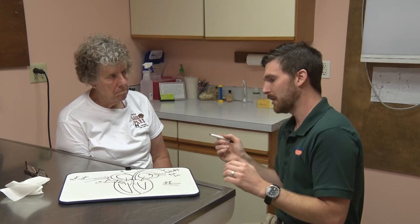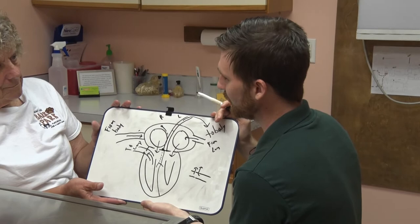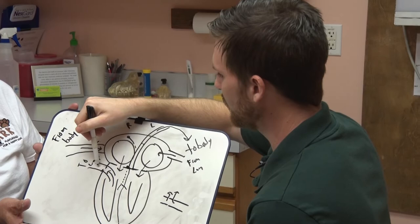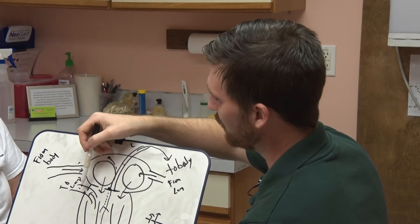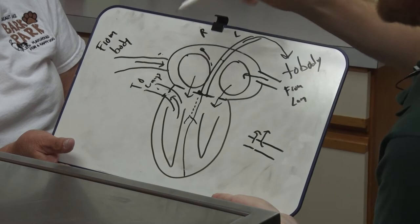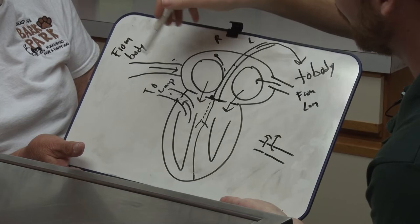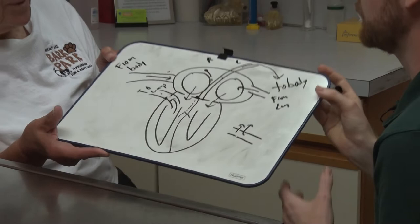Heartworm is kind of a misnomer — it actually lives in the pulmonary artery. A mosquito bites the dog, transmits a larva, and it starts to mature in the pulmonary artery. Eventually it grows up and becomes an adult worm. Just like other conditions we've talked about, there's only so much room, so the worms start backing up into the right ventricle. We have a blockage, blood can't pump as well, and worms start backing up through the valve. We can get murmurs. Eventually they get into the caudal vena cava — that's caval syndrome, where the whole right heart is compromised and you're seeing signs with the liver and abdomen.